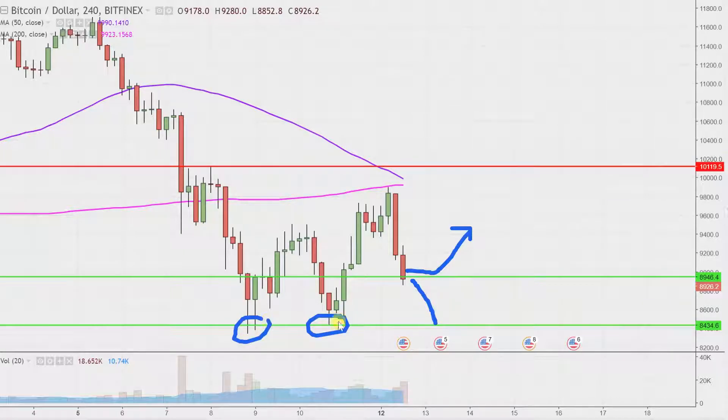I don't think that's a very gutsy call to say that if it breaks and closes below $9,000, it could very well go down to $8,400. Like I said, it's already been down there twice, so it wouldn't be some sort of massive prediction — it just wouldn't be shocking at all.